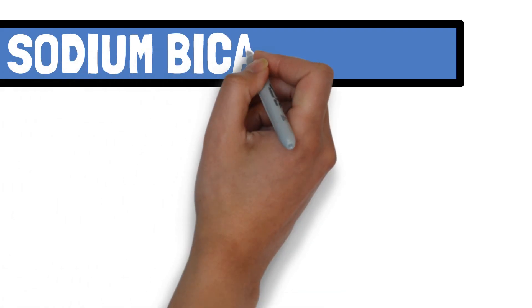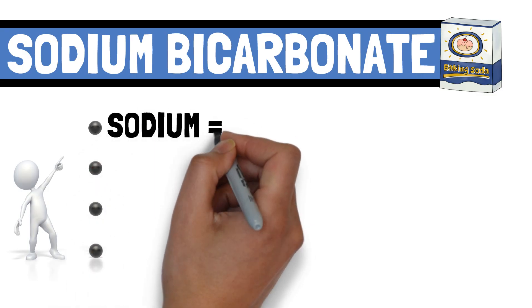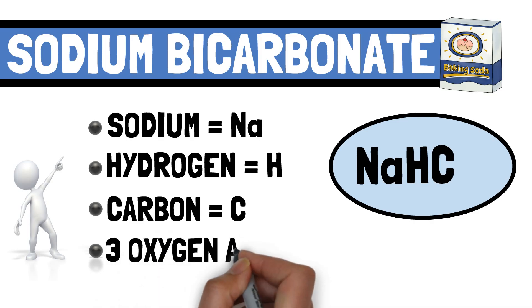Sodium bicarbonate, commonly known as baking soda, is chemically made up of sodium (Na), hydrogen (H), carbon (C), and three oxygen atoms (O3).